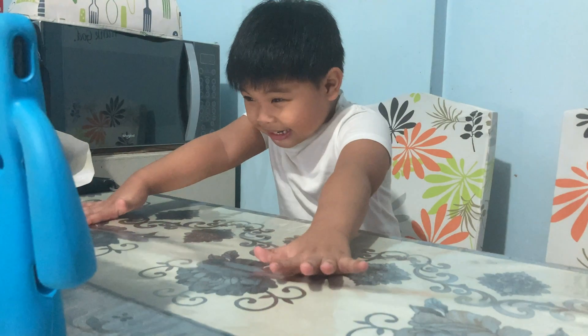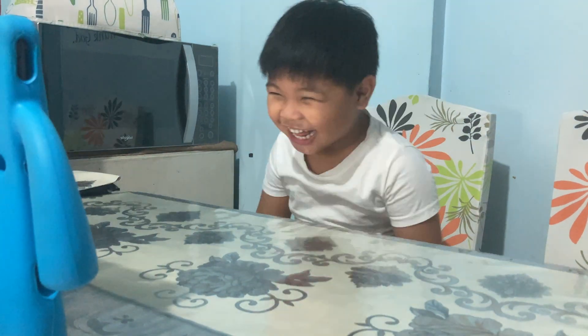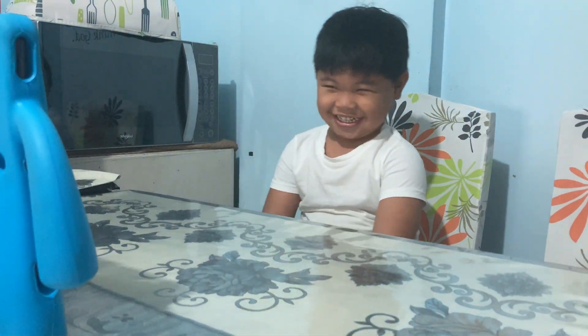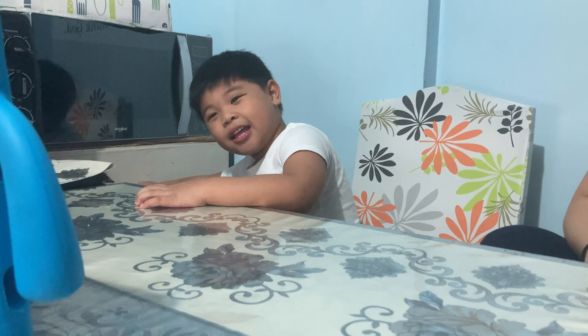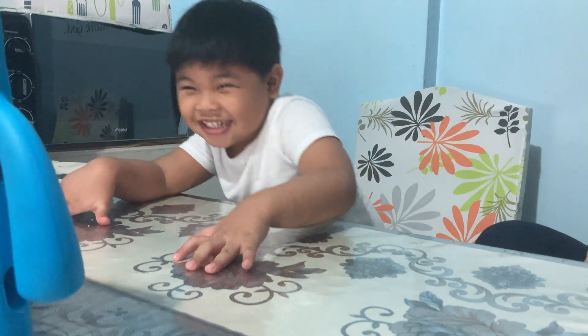Let's go now to our morning message. Okay, thank you mom! How about Nardi? It's still cloudy in your place, Nardi. Cloudy!